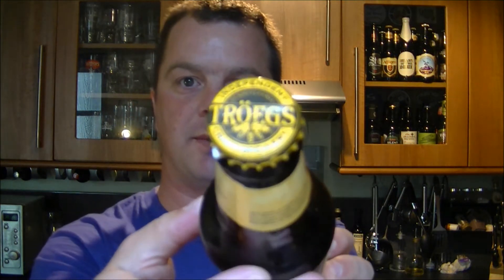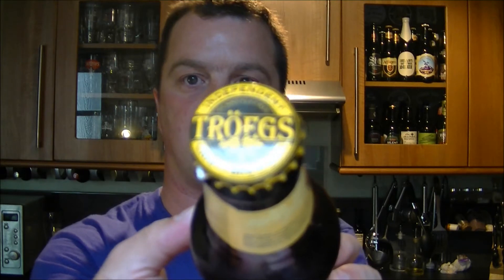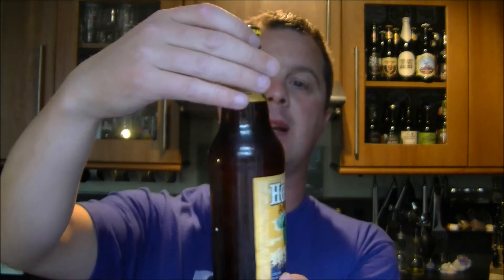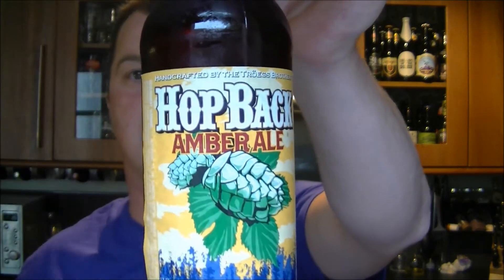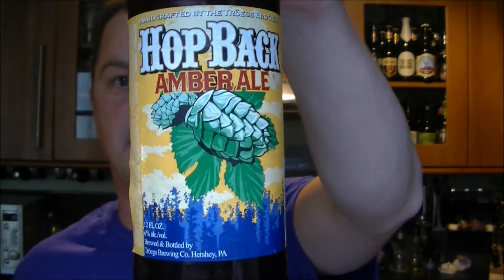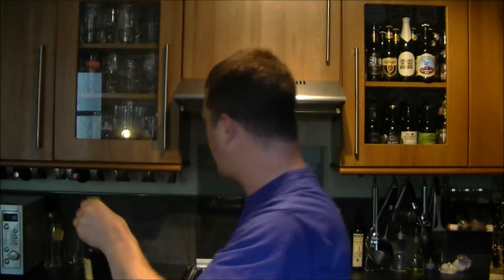It is beer o'clock again on The Real Ale Guy. Today's beer is an American beer sent by LJ Ashcroft and it's my first beer from the Troegs Brewery. Nice bottle and it's their Hop Back Amber Ale coming in at 6% ABV. I've heard good things about Troegs, so I'm looking forward to this one.